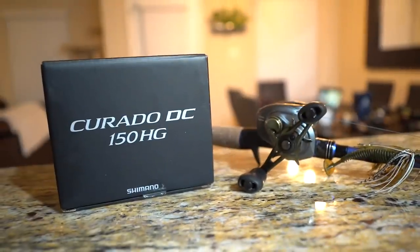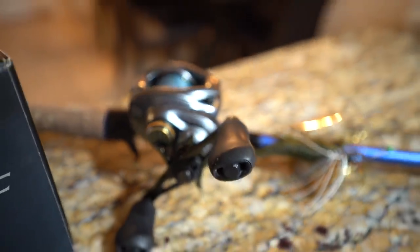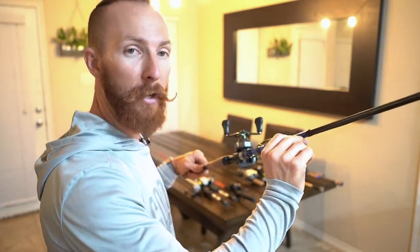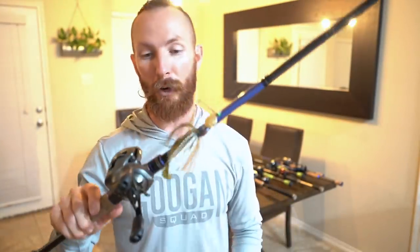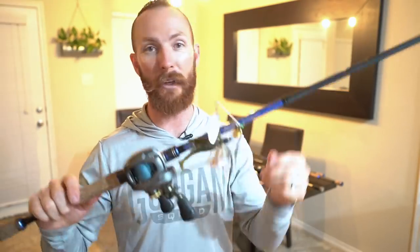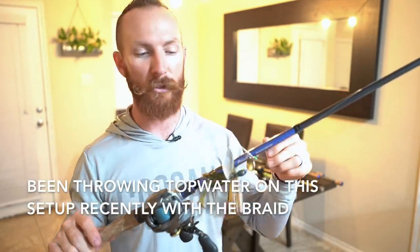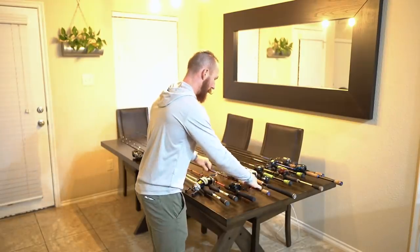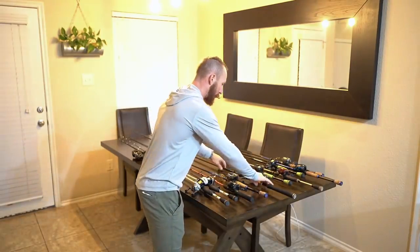Next up: the Shimano Corrado DC — an excellent reel — spooled up with braid on a 7'6" heavy Powell Endurance. This one specifically is the MAG medium heavy fast action, rated for 3/8 to 3-ounce lures. I tied a spinnerbait on it today at the pond, but usually I'm throwing either a swimbait or heavy Texas rigs and jigs. I like 7-foot heavy rods for that type of stuff, and 7'6" is kind of my go-to length for a lot of rods.